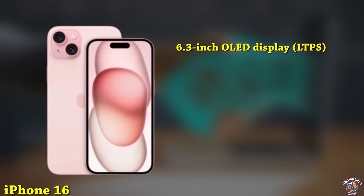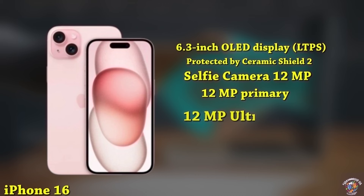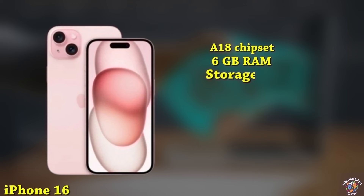iPhone 16 Display: 6.3-inch OLED display, LTPS, with a taller aspect ratio, protected by Ceramic Shield 2. Design: new Dynamic Island covering the 12MP selfie camera and Face ID sensors. Cameras: 12MP primary camera, 12MP ultrawide. Processor: A18 chipset. Memory: 6GB RAM, up to 512GB storage. Battery: 3,450mAh with 30W fast charging.